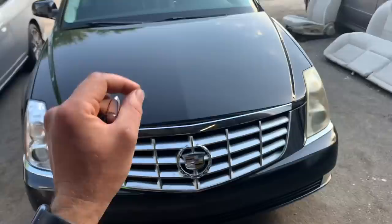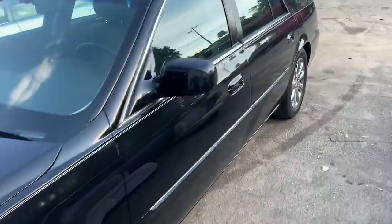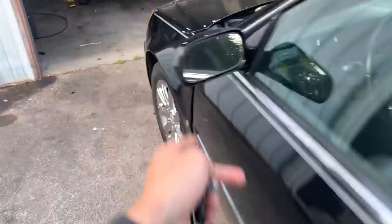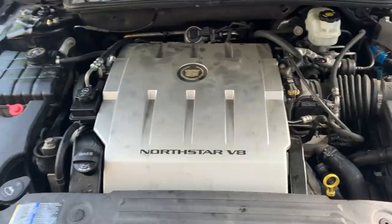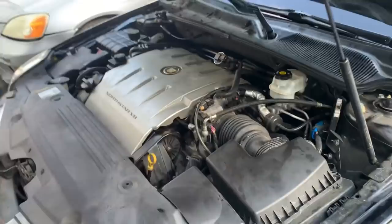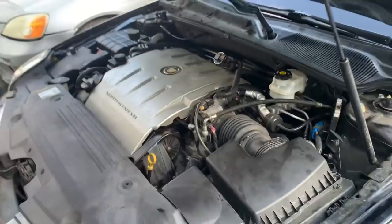A lot of people have been turned away by the North Star for so long, but this could technically be considered a Gen 2 North Star V8. It is still 4.6 liters, but they changed the design of the head stud and the gaskets, and these no longer suffer the overheating issues prior generations dealt with.